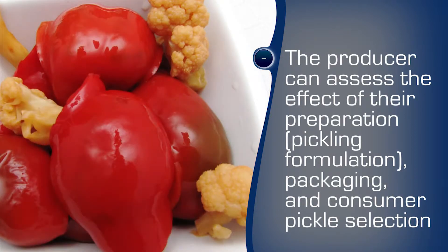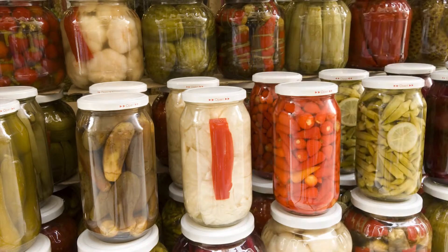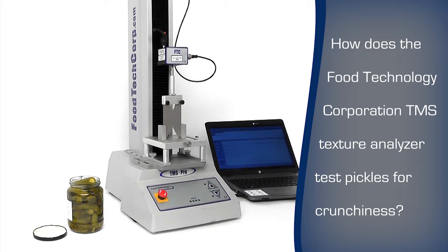What factors affect crunchiness? And by how much? Is crunchiness measurable? And so can it be controlled? The FTC texture analyser can test a pickle for crunchiness.